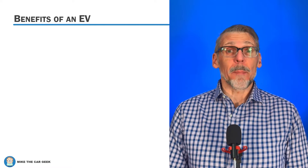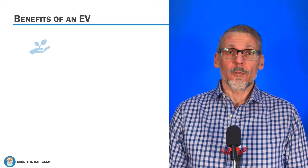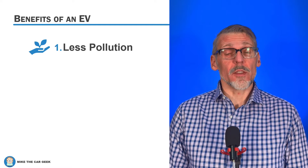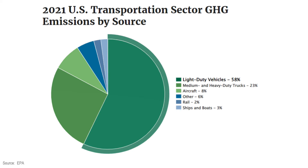So why are we even talking about bringing back electric vehicles? Let's go over three key benefits. First, they pollute less. Climate change is real, and EVs are part of the solution. Transportation is the largest contributor of greenhouse gases, and of that, light-duty vehicles are responsible for more than half.